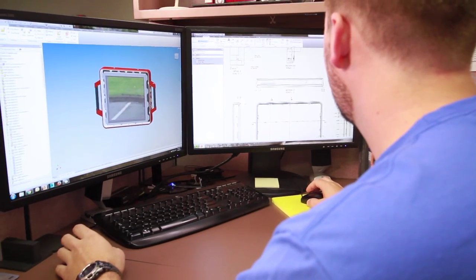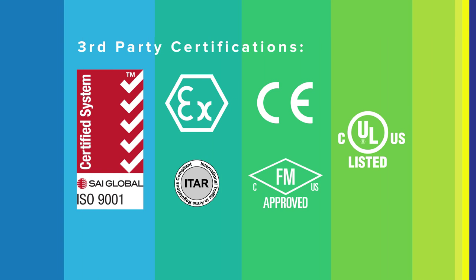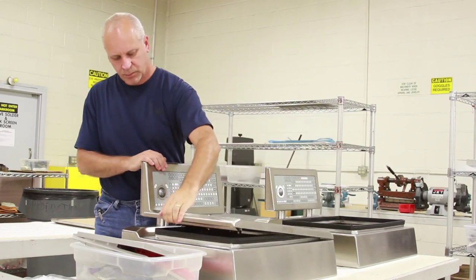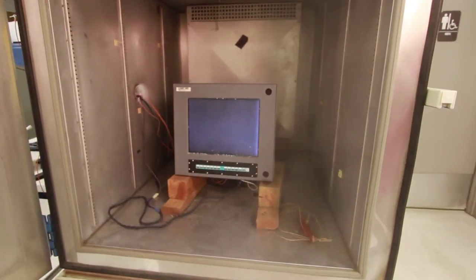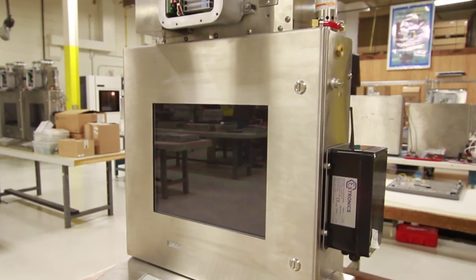DAISY has engineered a range of products to keep your process running with minimal downtime. Multiple third-party approval agencies have certified DAISY's products for use in ordinary and hazardous locations — the right level of protection for any environment. DAISY has the right solution to fit your needs and budget.